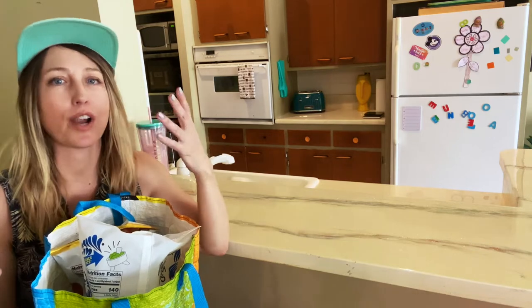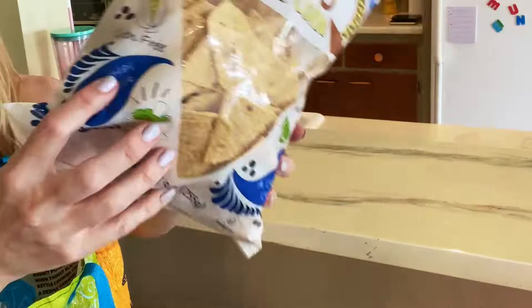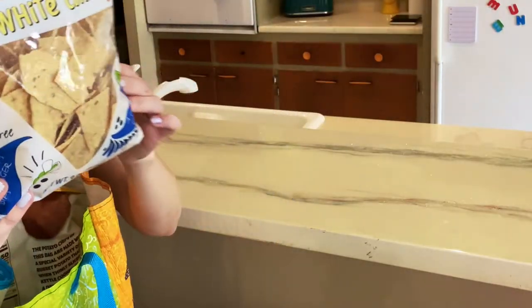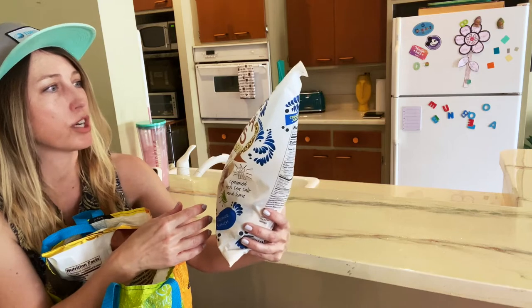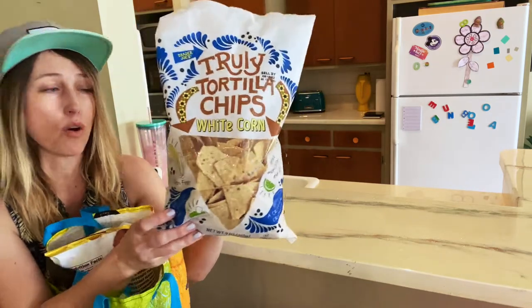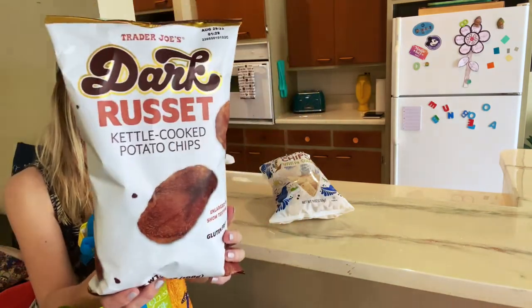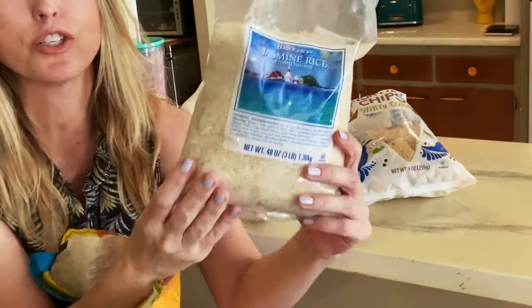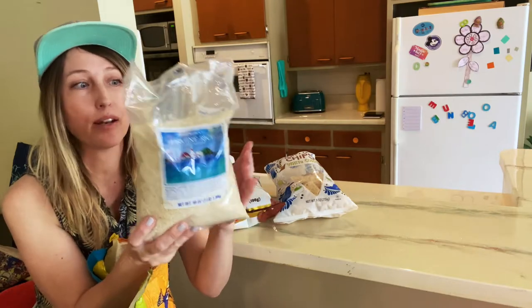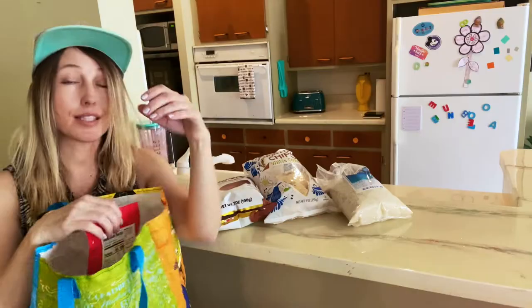First up we have Truly tortilla chips — they're white corn and it says gluten-free right there. Corn tortilla chips are usually gluten-free but you still have to double-check because of seasonings or where they're manufactured. We've never tried these before so we'll let you know. Next are the russet kettle cooked potato chips, which are gluten-free — we've had these before, not a new item. And this is a staple: Trader Joe's jasmine rice. We love it, we eat it all the time, and of course rice is naturally gluten-free.